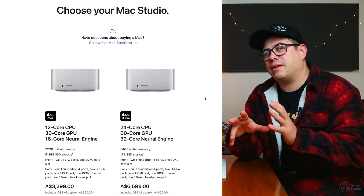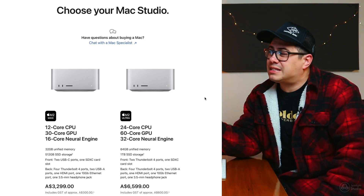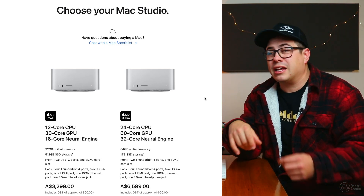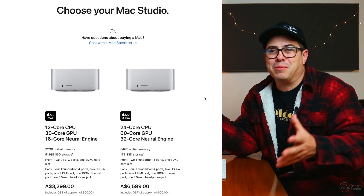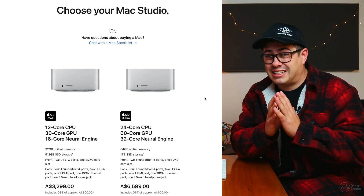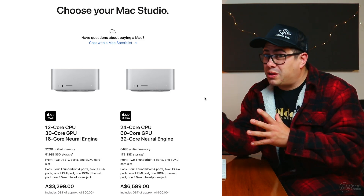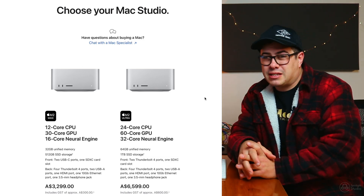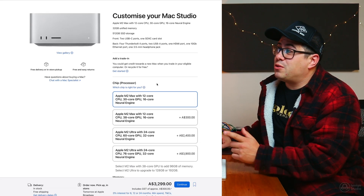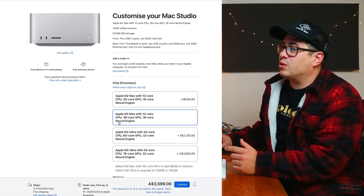After watching a bunch of videos comparing the M2 Max and M2 Ultra, I decided to go with the Max. The Ultra would be quite nice but I really don't think I personally need that processing power right now. I'm not doing huge scored material for cinema or video games where you need to run a huge amount of sound libraries with an extensive number of tracks all at once.